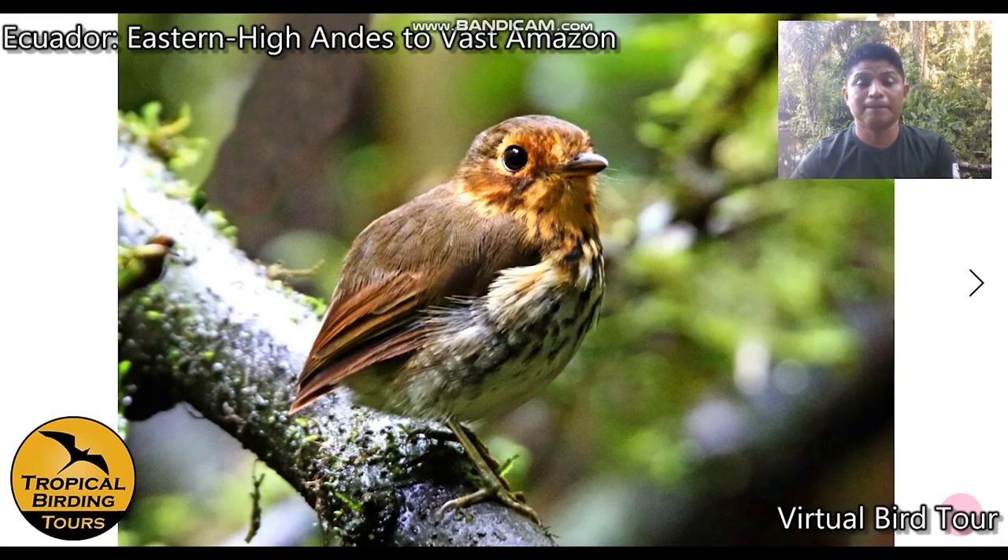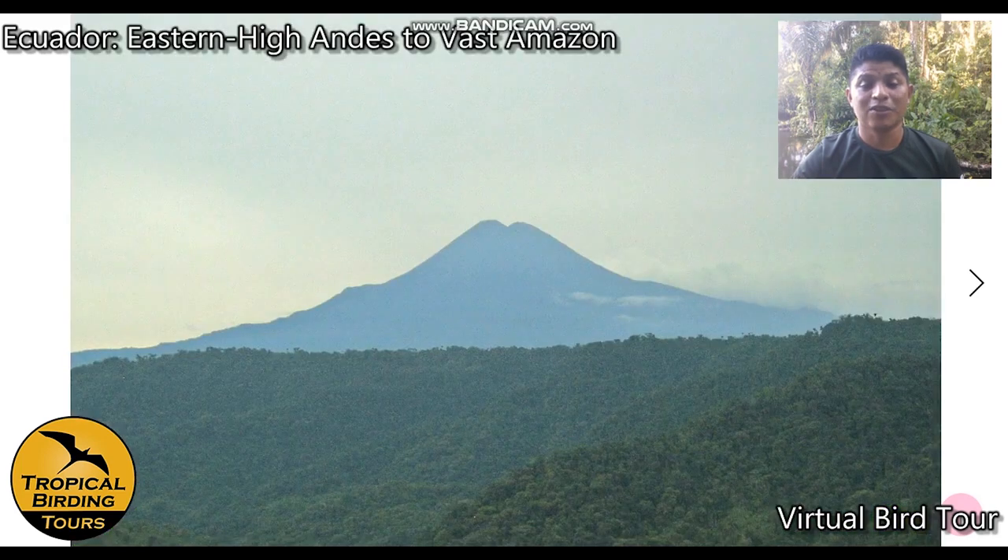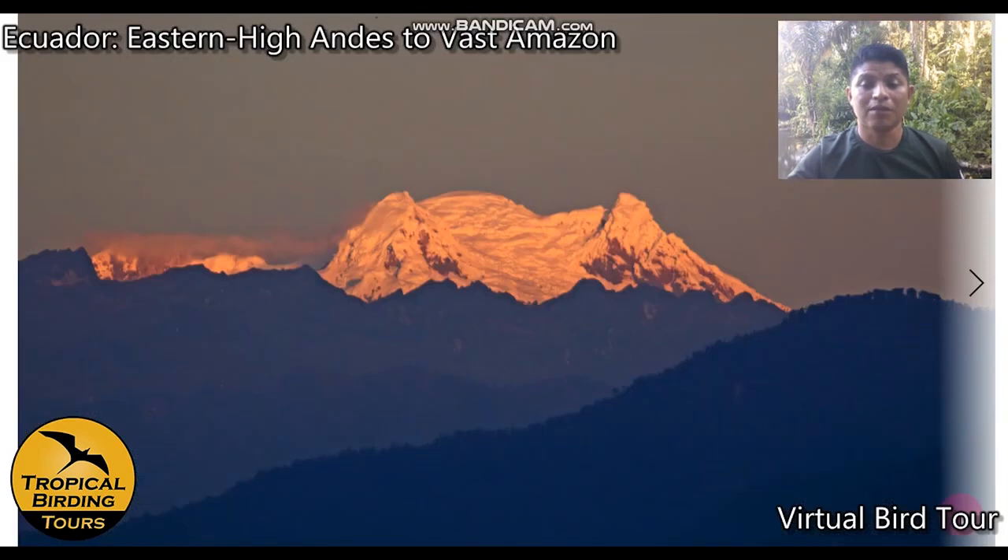The feeding station can also hold ochre-breasted antpitta and katydids that sometimes come right up to you on the trail. We can also photograph the Sumaco volcano, which is currently inactive, and from there we can see the Antisana volcano from a different angle.